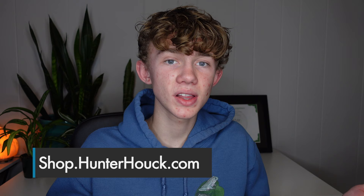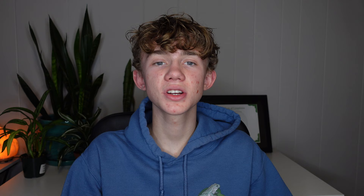If you love White's tree frogs as much as I do, you can get my White's tree frogs merch collection from Shop Hunter Hauck, or one of my many other designs. It's super comfy and cozy and makes a great holiday gift, so order soon to get it in time for the holidays. It helps me keep making these videos and I really appreciate it. Thank you all so much for watching — give this video a thumbs up if you enjoyed it, don't forget to subscribe, and I will see you next time.